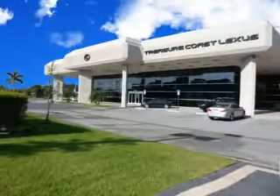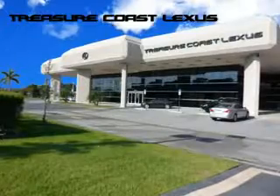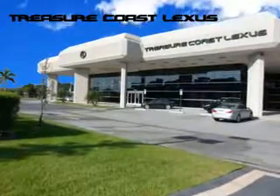Treasure Seekers, the jewel on the Treasure Coast invites you to experience the difference at Treasure Coast Lexus. Our new, certified pre-owned and off-brand selection is super. Stop in today and test drive your choice.